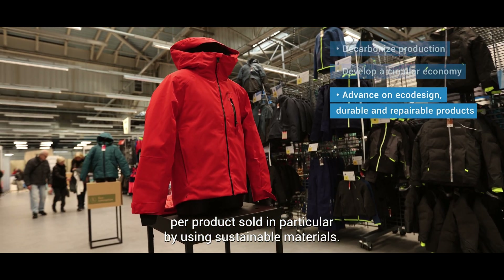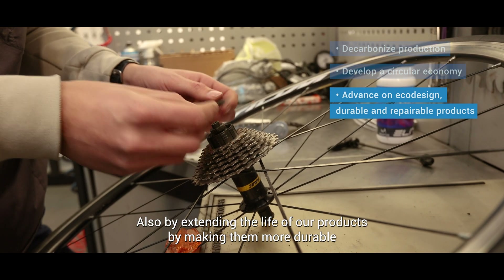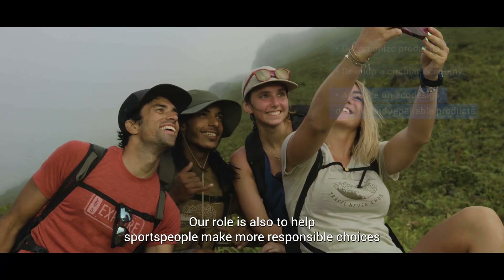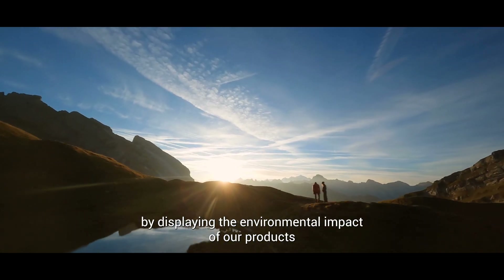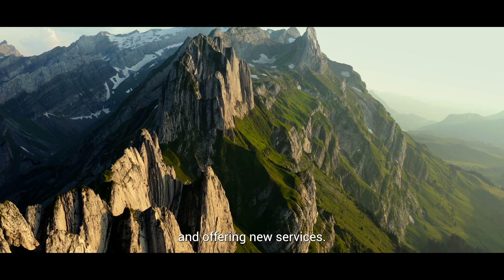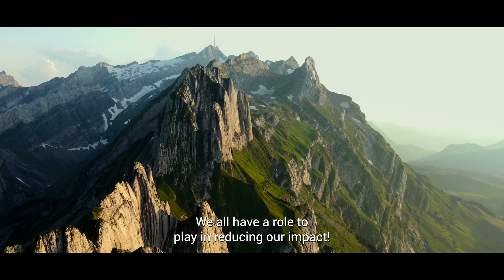Develop more eco-designed products to reduce the carbon impact per product sold, in particular by using sustainable materials, and by extending the life of our products by making them more durable and repairable. Our role is also to help sports people make more responsible choices by displaying the environmental impact of our products and offering new services. We all have a role to play in reducing our impact.